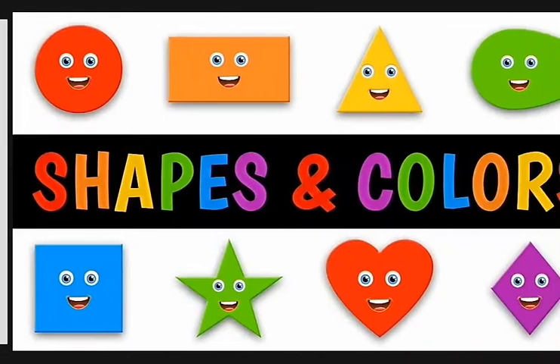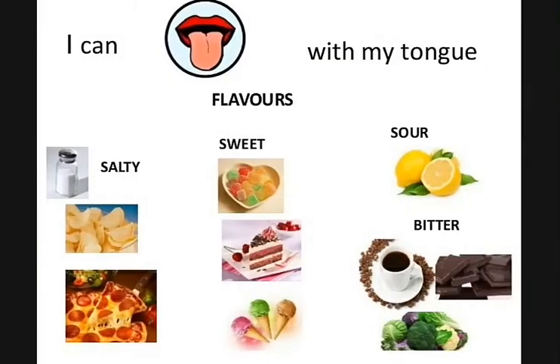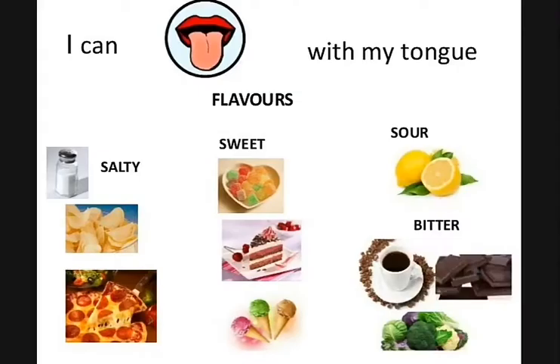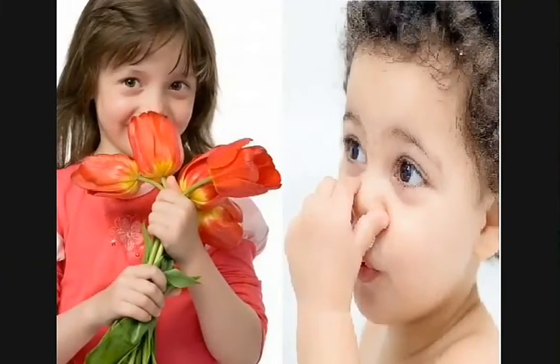Our eyes help us to see things, color and shapes. Our tongue helps us to taste — salty, bitter. Our nose helps us to smell good smell and bad smell, and also we breathe with our nose.